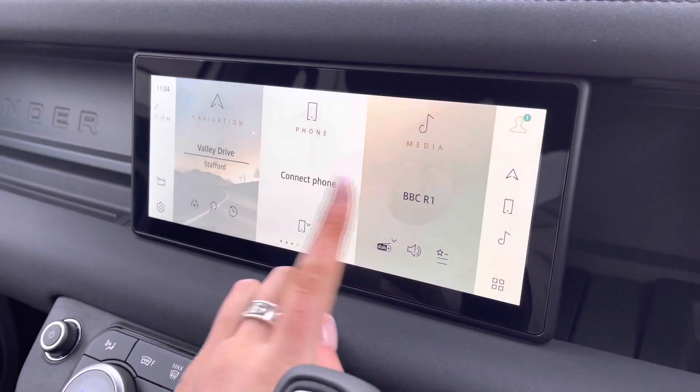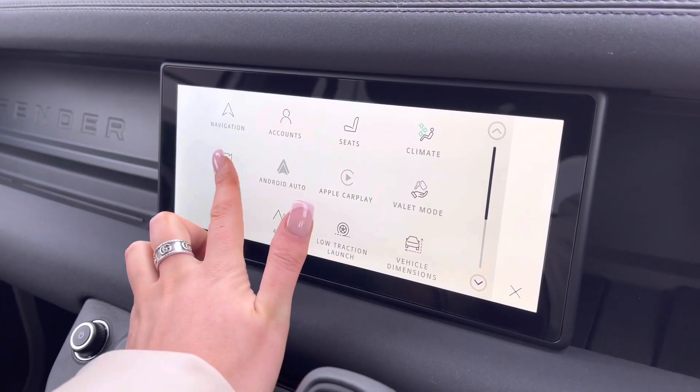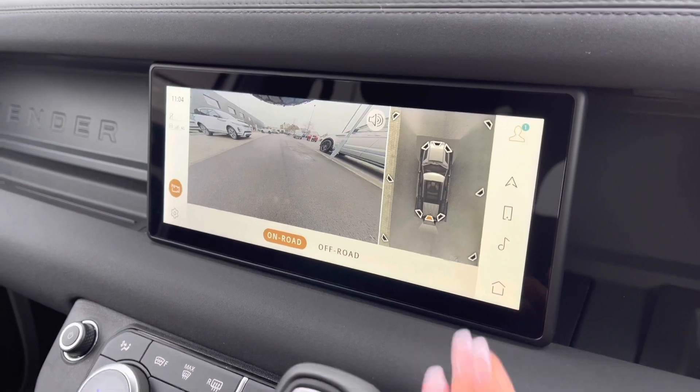In the middle you have a touchscreen with sat nav and DAB radio, along with Apple CarPlay and Android Auto to connect your phone. There's also a rear view camera making parking and reversing so much easier, especially if you're not used to the size of the car.